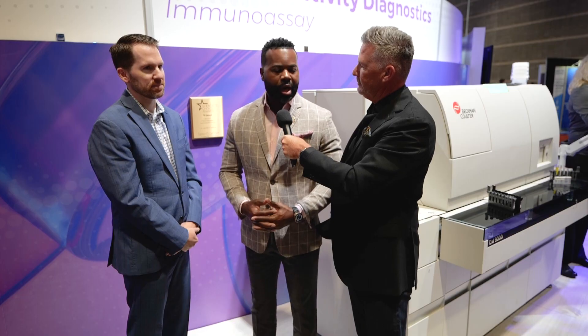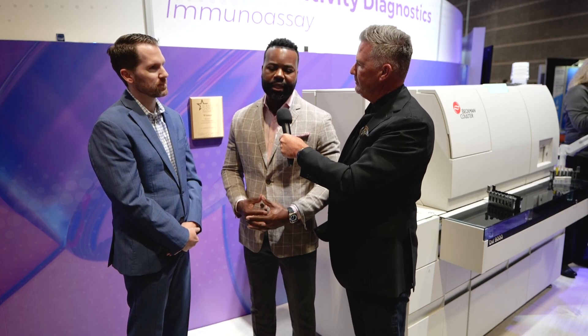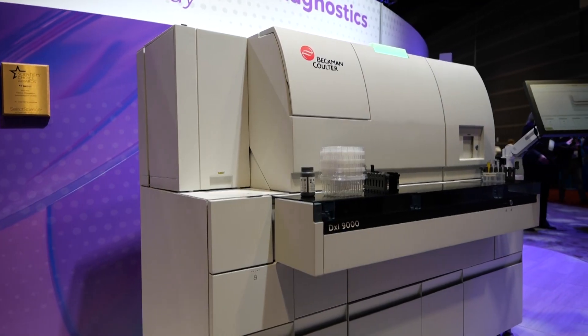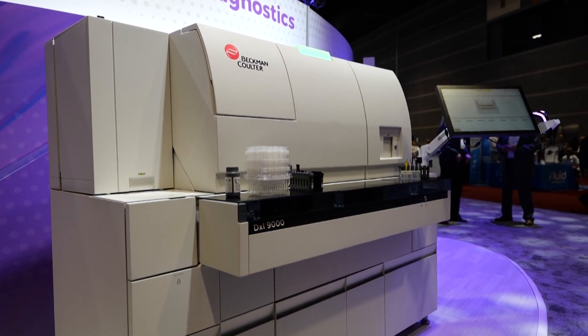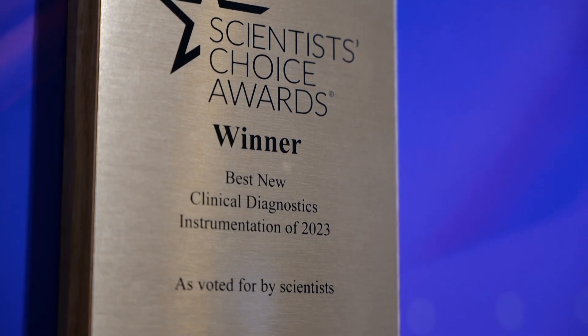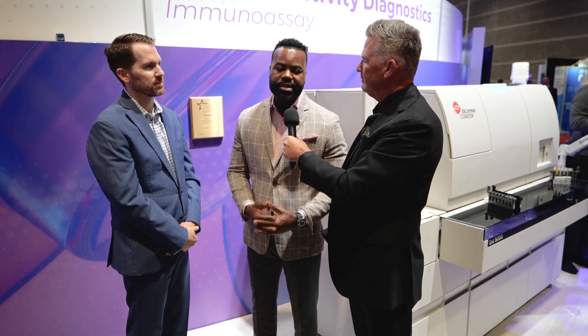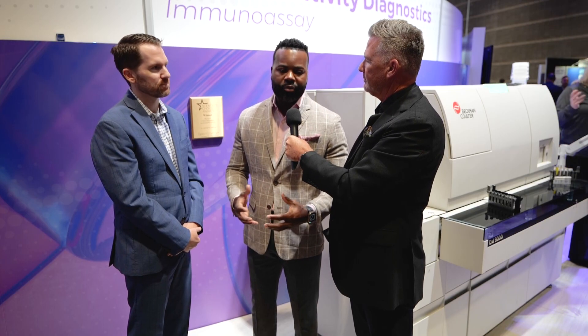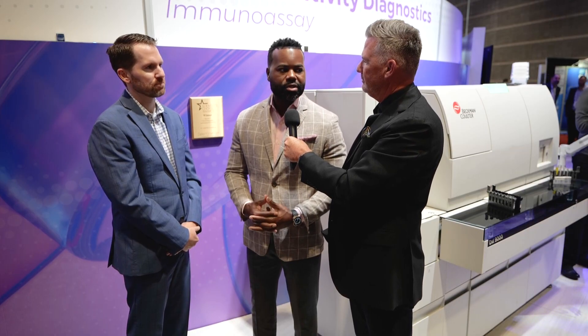Absolutely. We're always excited to bring new products to the marketplace, especially at shows like ADLM. As you can see next to me, we have our DXI 9000, which is our next-gen IA platform — best in class — something we're truly excited to leverage across the marketplace and more specifically with our distributor partners. And as you continue to walk through our booth, you'll see our full laboratory offering — everything from hematology to IA to chemistry to UA to micro. We have a full portfolio and we're happy to leverage it across our customer base.